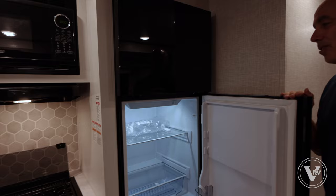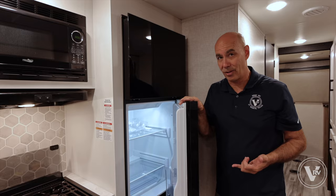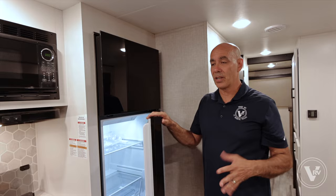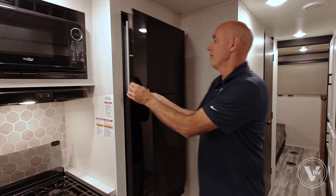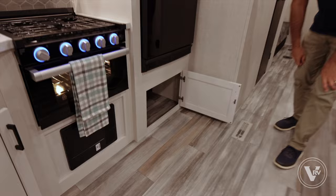Jayco, like every other manufacturer, is moving toward 12-volt refrigerators. We've got an eight cubic foot 12-volt fridge. I love them because they work like a residential refrigerator — they cool a lot quicker, recover a lot quicker, and they're bigger. If you put the same size gas absorption fridge you'd be a couple cubic feet shorter because it wouldn't be as deep. Very nice — freezer compartment up on top, refrigerator below, 12-volt, eight cubic foot.